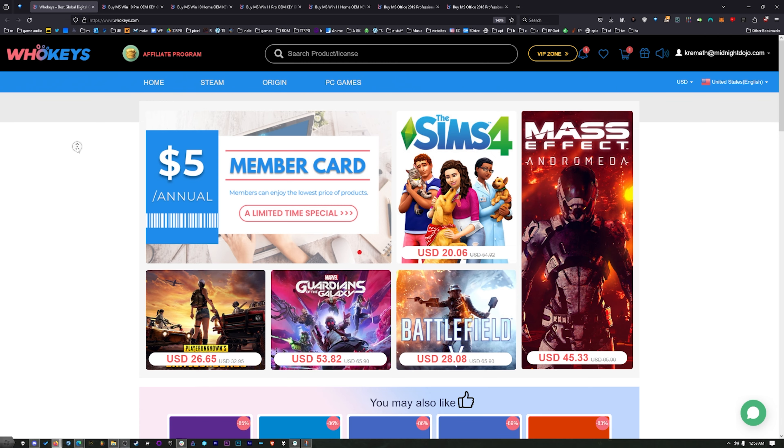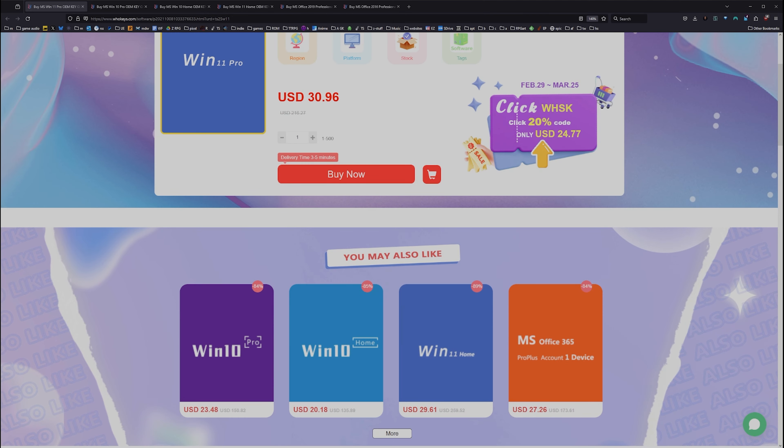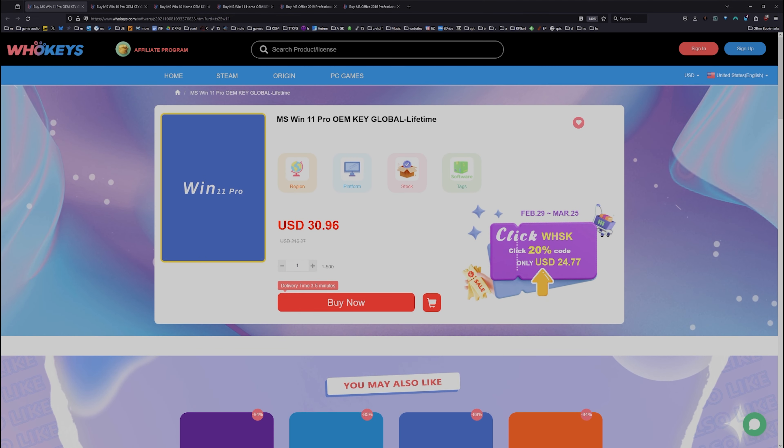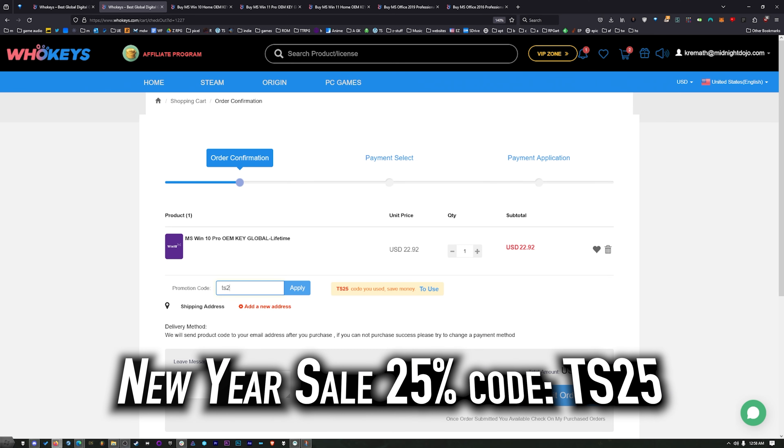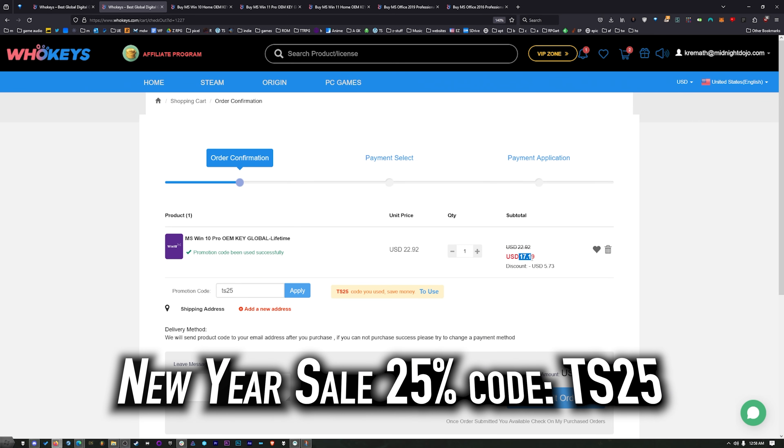Thanks to WhoKeys for sponsoring this video. These are OEM Windows keys, which means you do your own tech support — you're not going to be relying on Microsoft — and they're generally locked to the hardware. We got a coupon code: click on Buy Now, put in coupon code TS25.